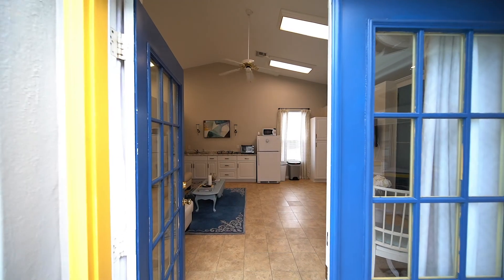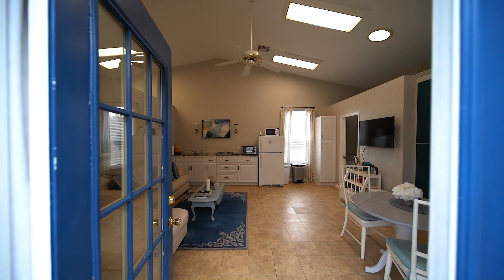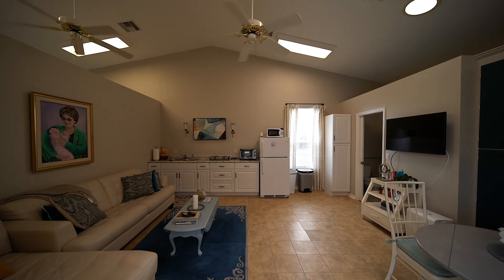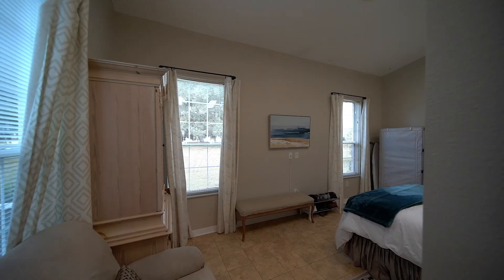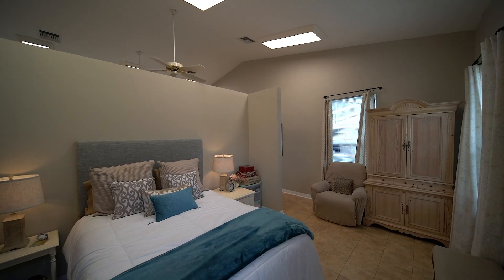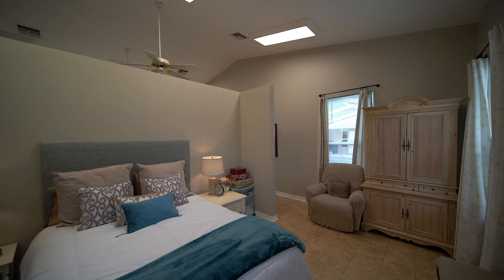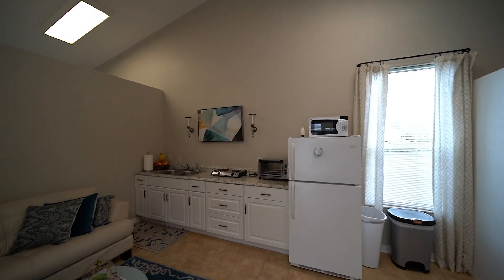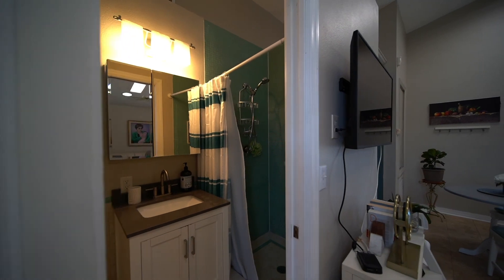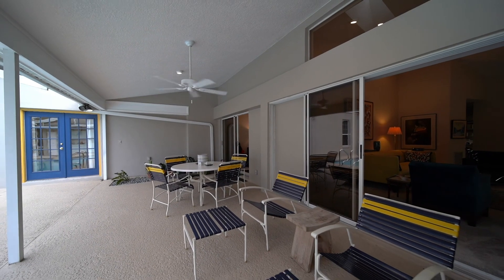Wait, there's more! The bonus room, just off the pool area, is made for an adjustable lifestyle with a flexible floor plan. Perfect as a fourth bedroom, in-law quarters, man cave, theater room, craft room, and more. This area also includes cabinets, refrigerator, sink, full bathroom, and more. The possibilities are endless.